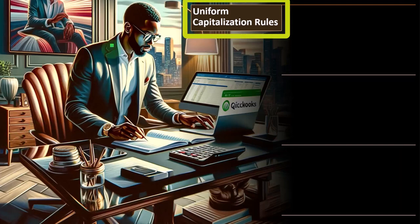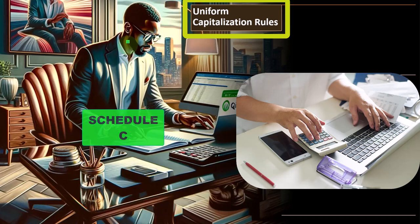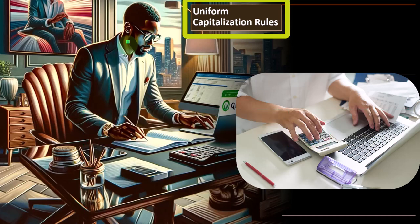Continuing our discussion of accounting methods: the Schedule C is, of course, a type of financial statement — basically an income statement, as opposed to the balance sheet — representing performance over a time frame. Therefore, we need some kind of accounting method to guide how we put the income statement together. Regulations come from the tax code, which may also defer to standard accounting regulations and authorities.